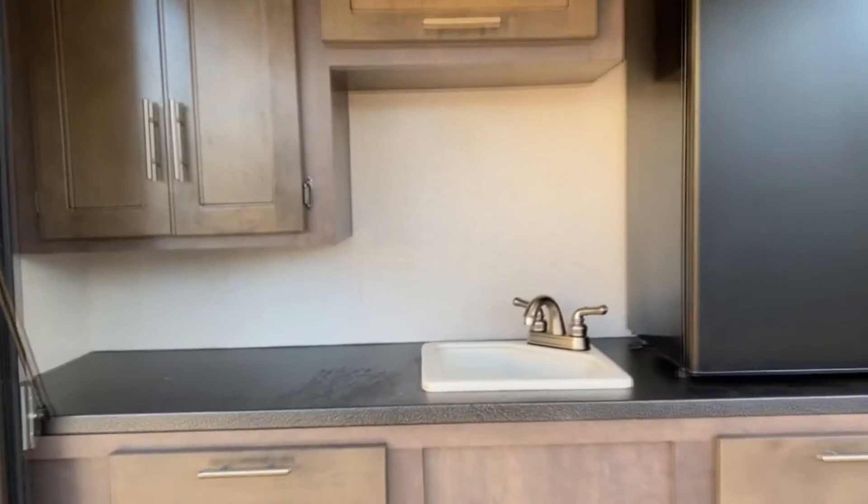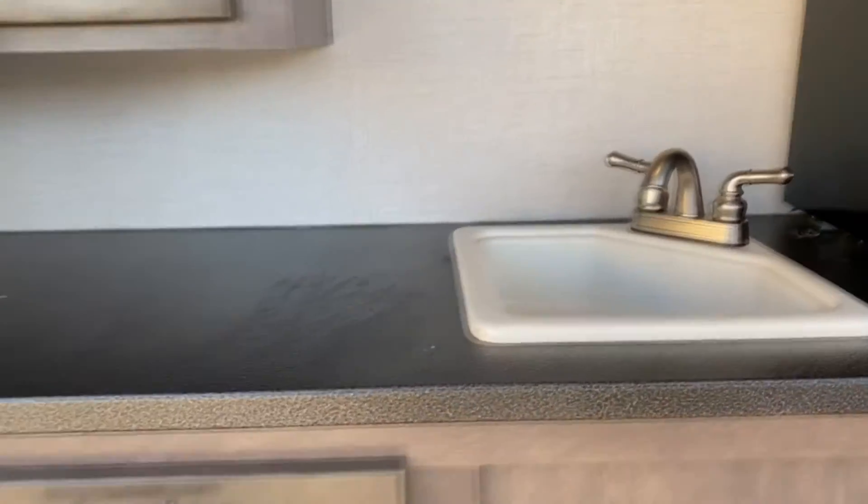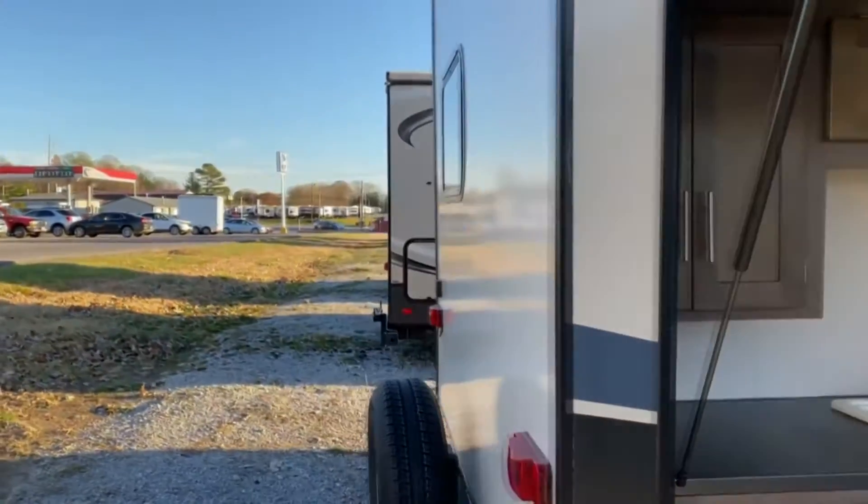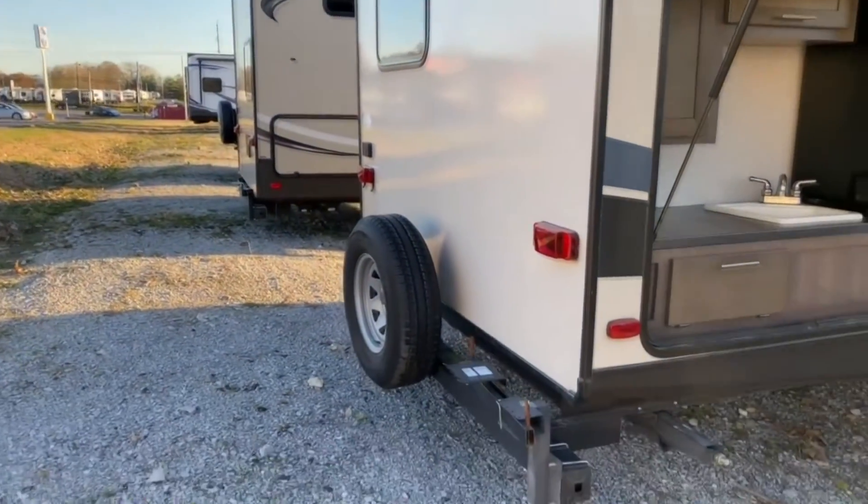You've got an R-Vision refrigerator, a single basin sink, and some prep space, along with plenty of cabinet space back here. It also does come with a spare tire.